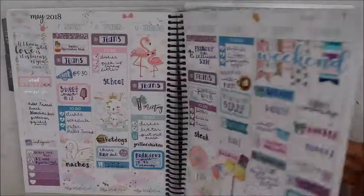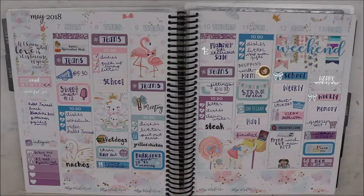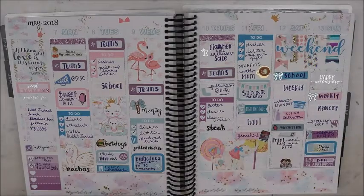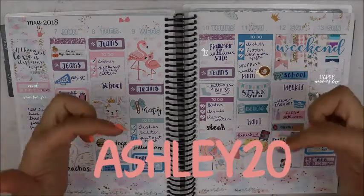Let's flip and look at what last week is looking like. It is actually Saturday and this is how my last week turned out. This was using a kit from Modacious Prince, and I do have a code for her if you want to check her out — it's 20% off. I'll leave it on the screen and link it down below.